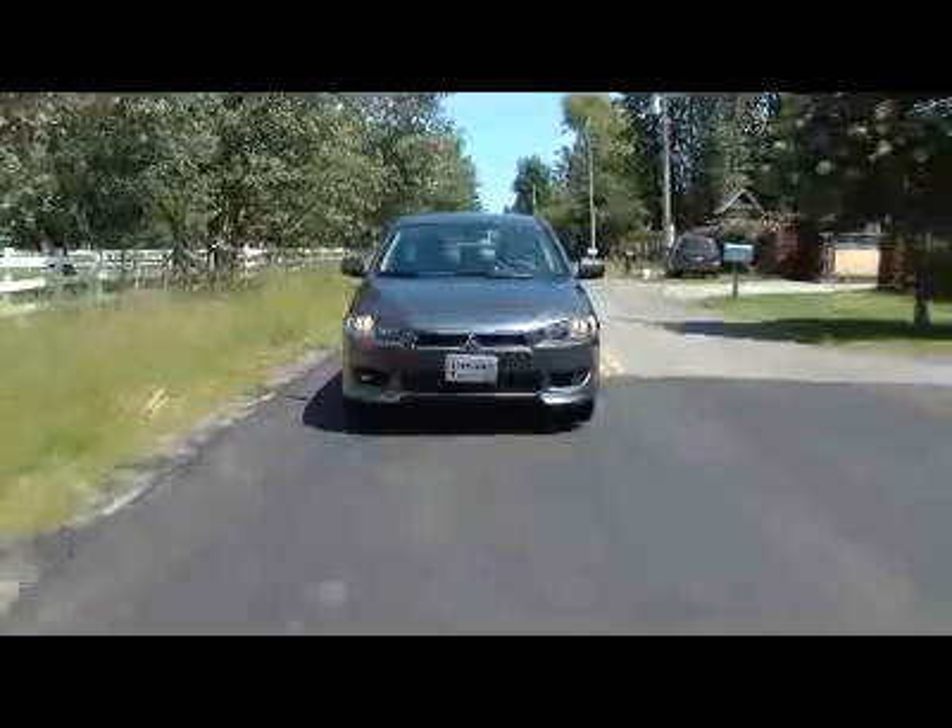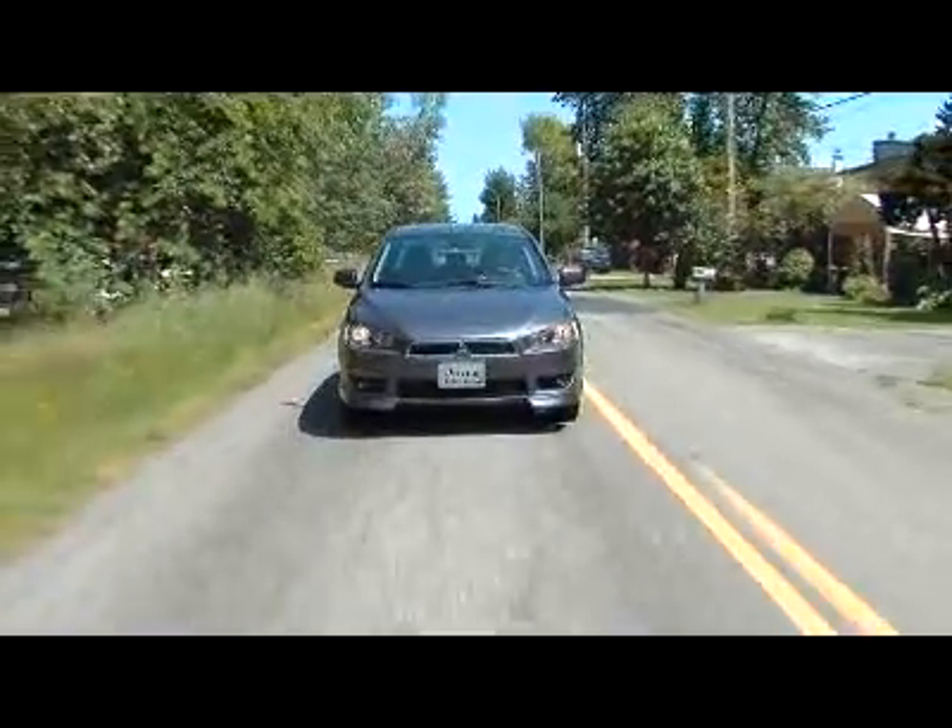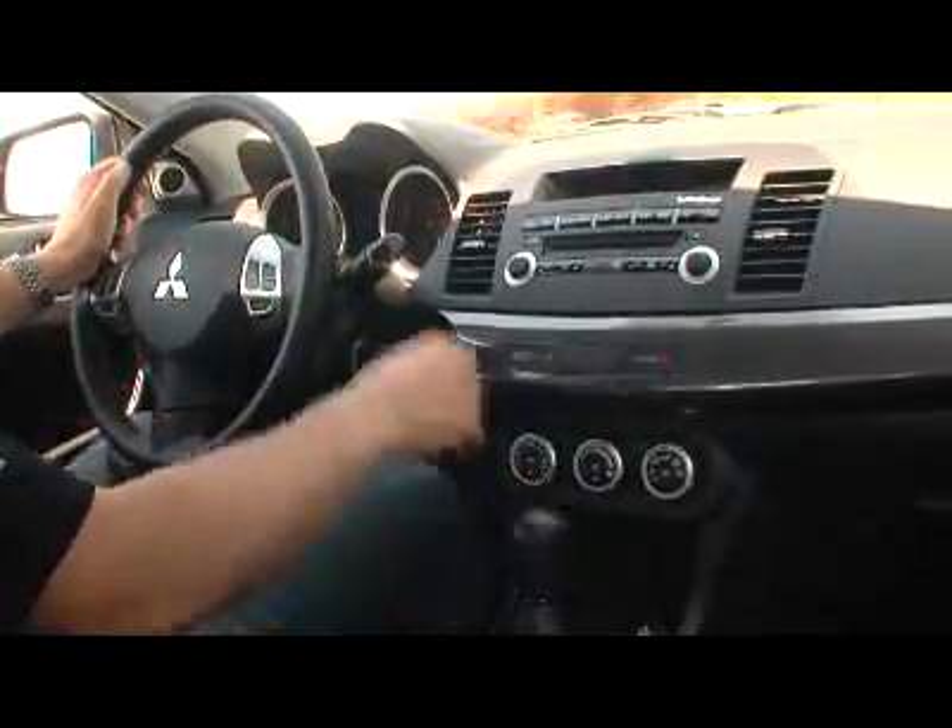On paper, the Lancer looks pretty good — 152 horsepower — but a lot of that power comes on at higher revs, so it seems a little bit gutless off the line. You're always having to drive it hard and put your foot into it. That might explain the poor fuel rating.